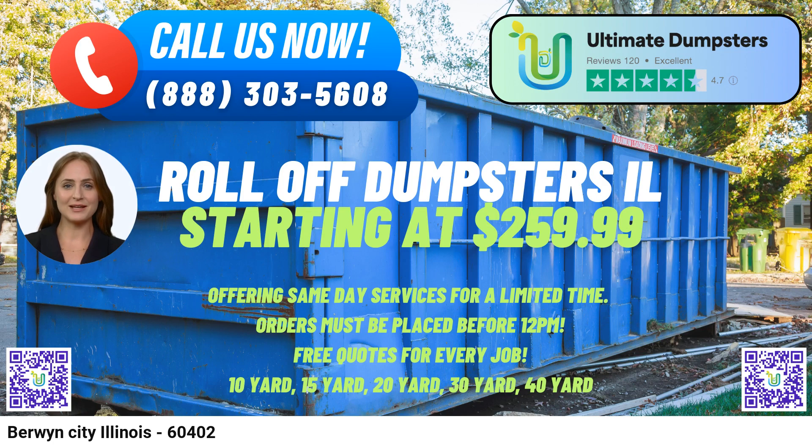Our flexible and affordable pricing ensures you get the best deal for your specific needs. We provide free quotes and estimates for every job, ensuring complete transparency from the outset.